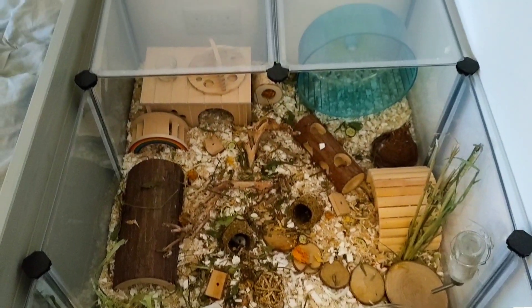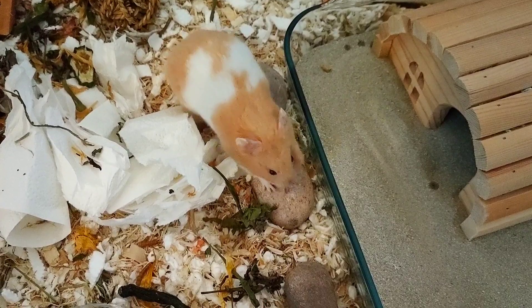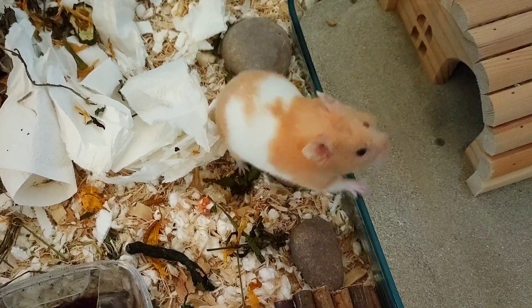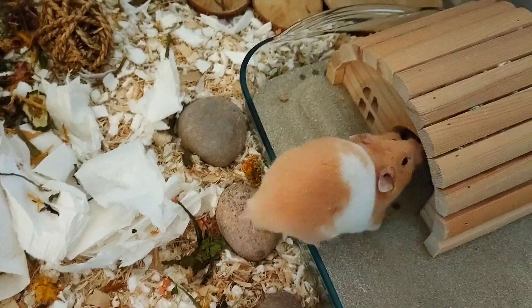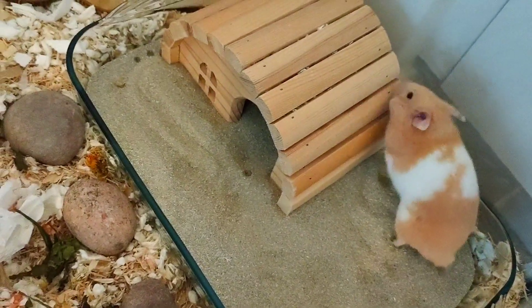After a while Pancake started to chew on the bars of the enclosure, which I knew was a stress behaviour, so I decided to upgrade the enclosure. I started using the Song Mix playpen, and this setup was very enriching.